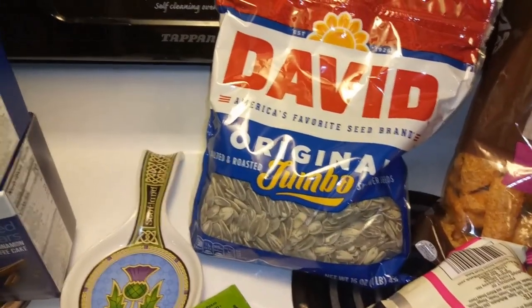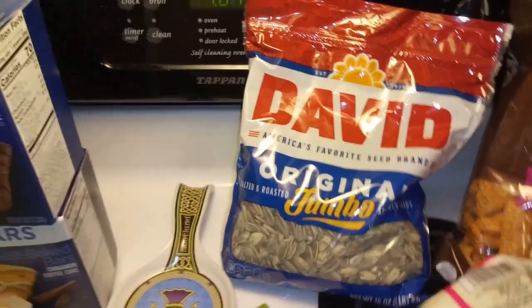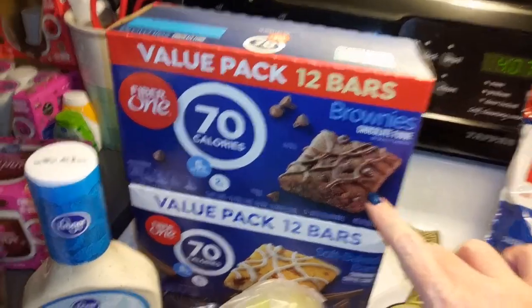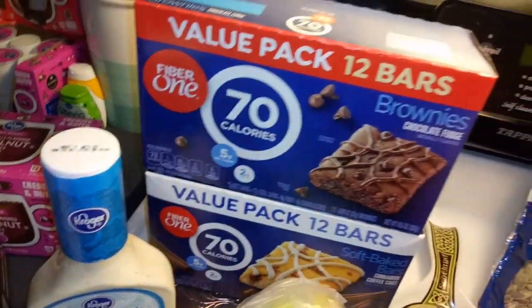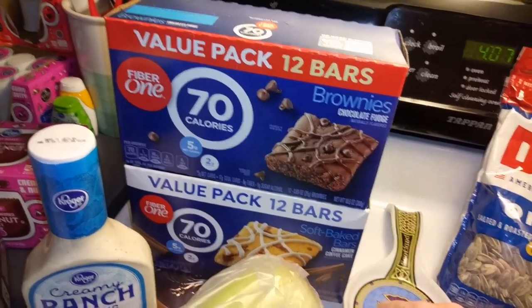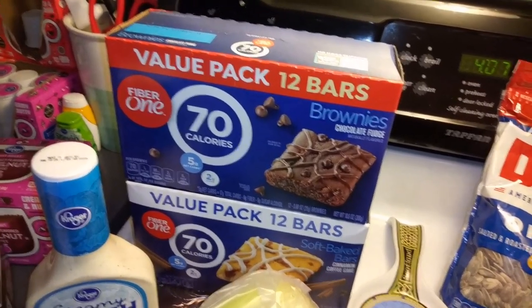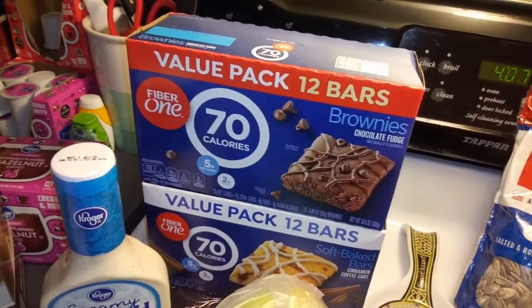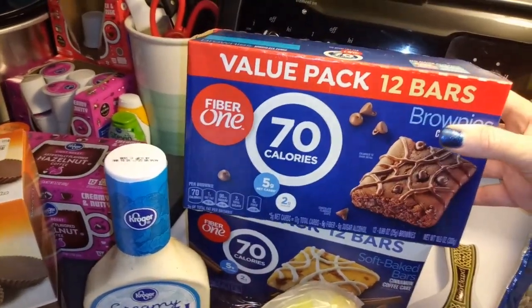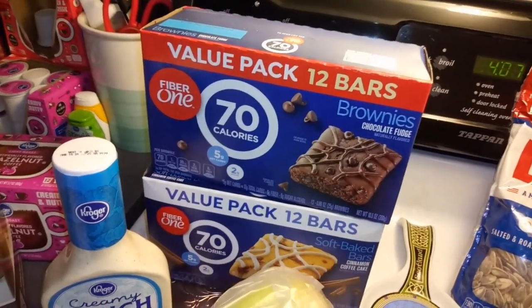He loves sunflower seeds so I got him those. I've had these snack bars before I was keto and liked them — they have five net carbs, which is actually less than the Atkins bars I've been having for snacks. They had a discount already and then a coupon on top of that, so they only ended up being about four dollars for a 12-pack. The six-pack is like $3.50, so getting the 12 was a no-brainer.